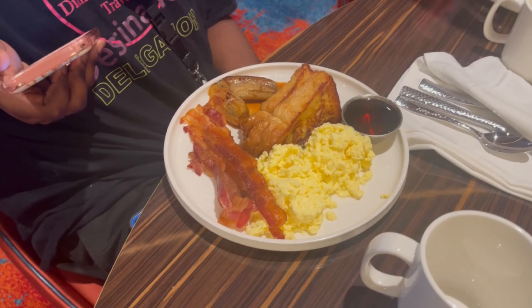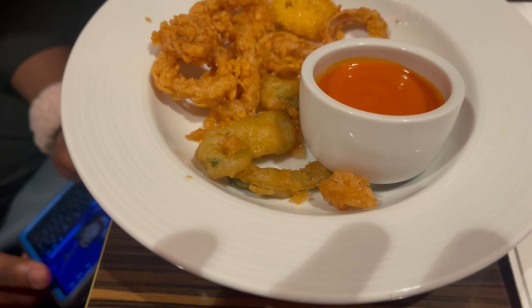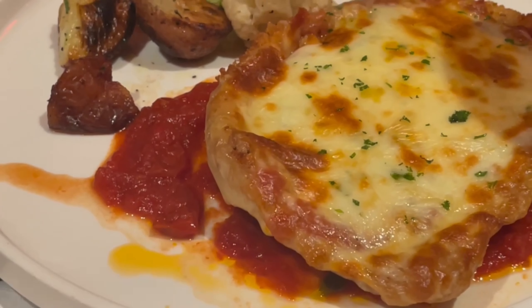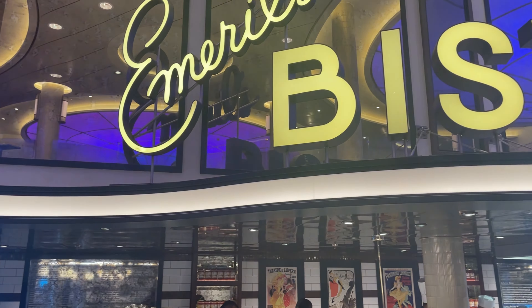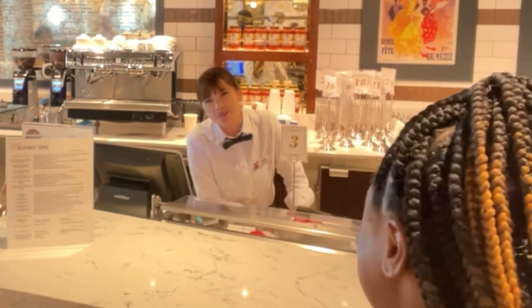The main dining room is an option open for breakfast, lunch, sea-day brunch, and dinner. It has so many options to choose from — three-course meals for the entire family. The wait staff is amazing and they are there to make sure your meal is amazing, so please make sure you stop by.